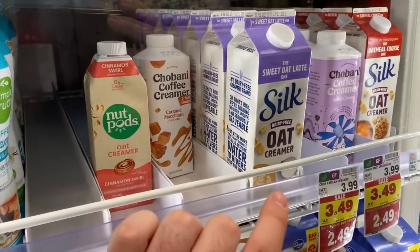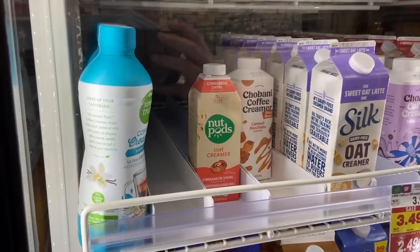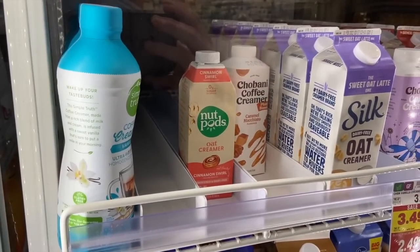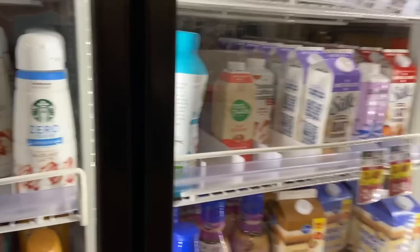Really great deal on Silk creamers — on sale for $3.99 with a digital coupon for $1.50 off one and an Ibotta rebate for $1.50 off one, making these just 99 cents, which is amazing.